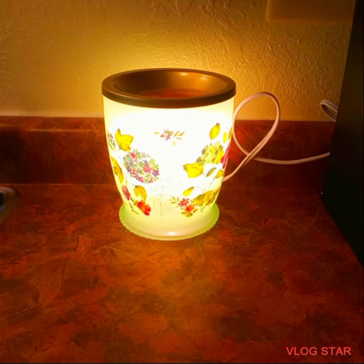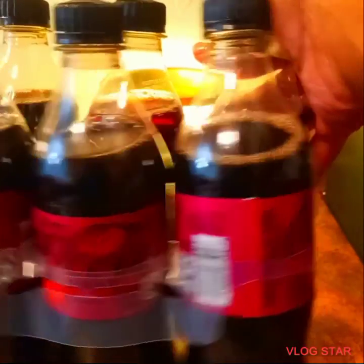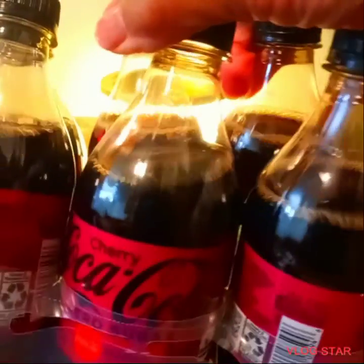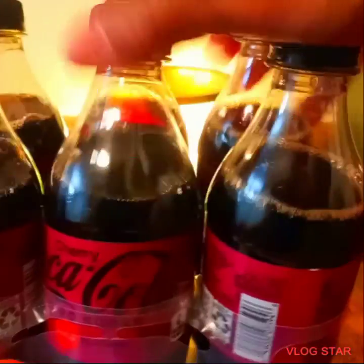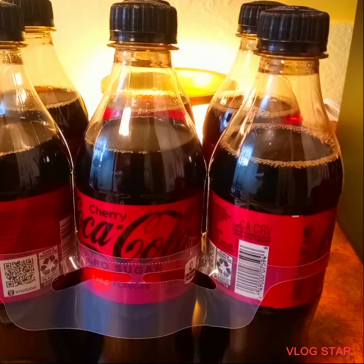Let me show you what I purchased — I fell in love with this and I hope I don't get addicted. This right here: Cherry Coca-Cola Zero Sugar. You guys, see that? Zero sugar. And that's the end of my haul! Thank you guys for watching and you guys have a blessed rest of your weekend.